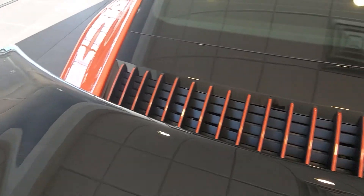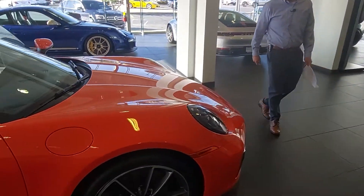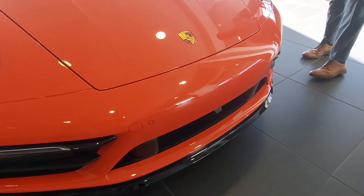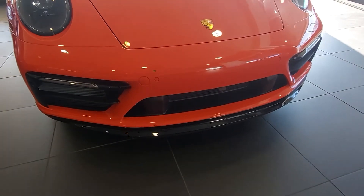Moving to the front of the vehicle, one unique design that I am a fan of that they have incorporated into the 992 is a squared-off nose, which is more of a heritage design with the vehicle. It dates back into the 70s with these 911s.